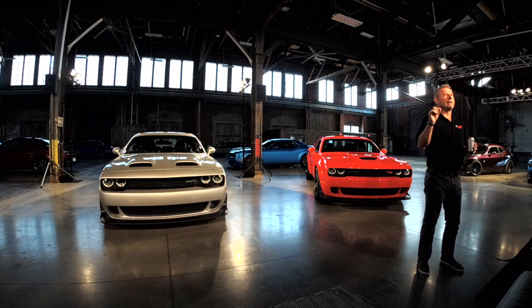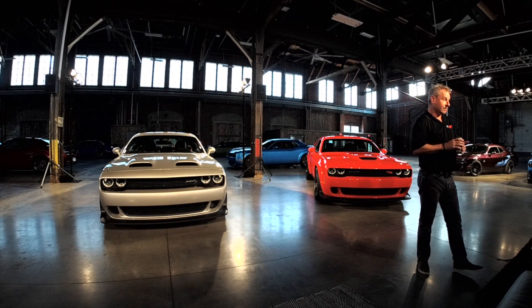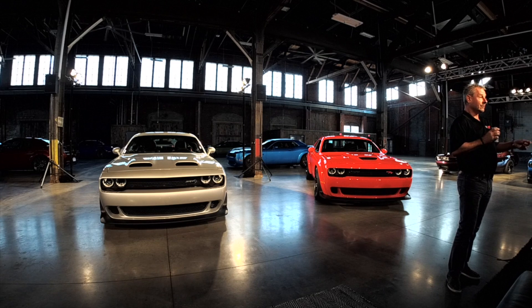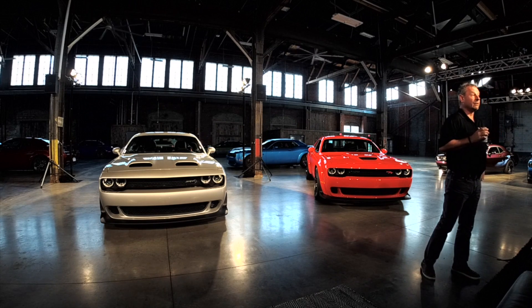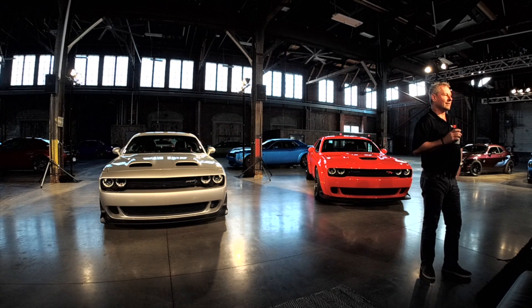I think the number is about 0.2 kilopascal difference between the intake restriction of Demon versus Red Eye. But that 0.2 makes the 11 horsepower difference. So it's not an artificially generated number — it's a real number.